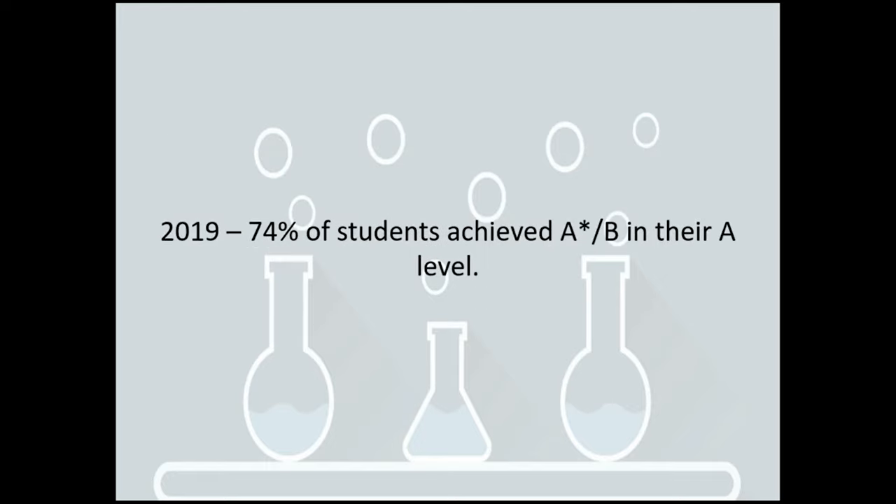In 2019, 74% of students achieved an A star to B in their A level. Obviously with the whole exam situation last year, I don't have that same sort of data from exams.